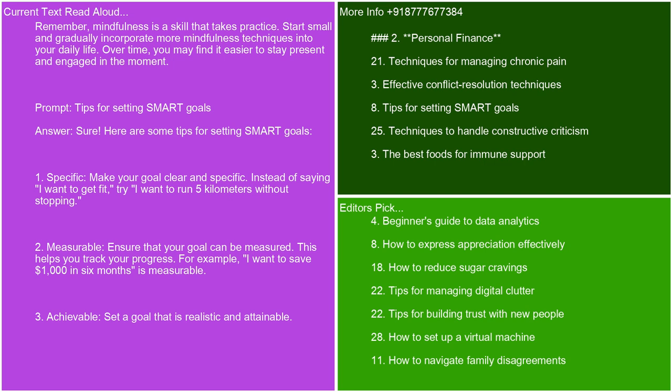Tips for setting SMART goals. Here are some tips for setting SMART goals. Specific: make your goal clear and specific. Instead of saying 'I want to get fit,' try 'I want to run 5 kilometers without stopping.'